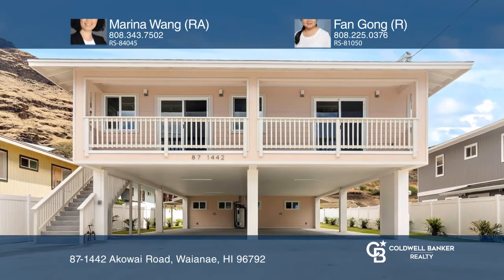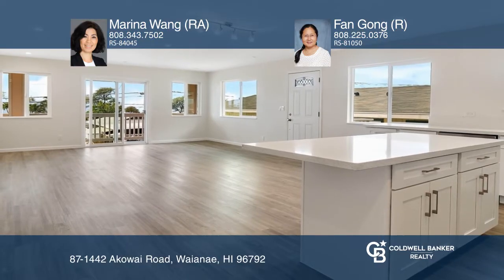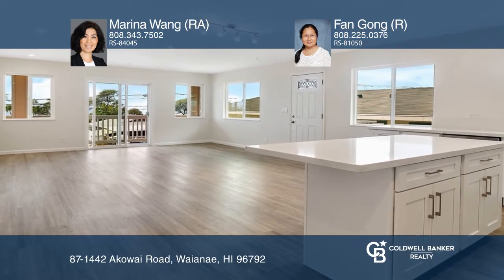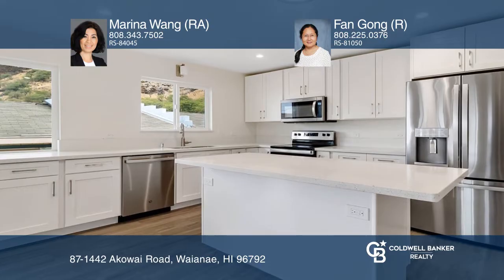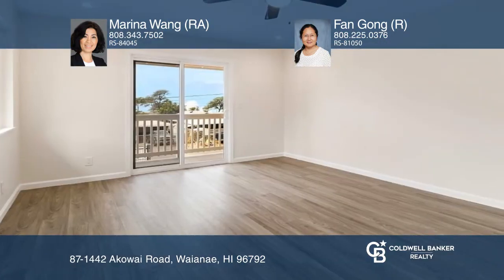Come see this newly constructed home with five bedrooms and four baths, a three-bedroom, two-bath upstairs, and a two-bedroom, two-bath ADU, fully fenced with automatic iron gate and landscaped yard.